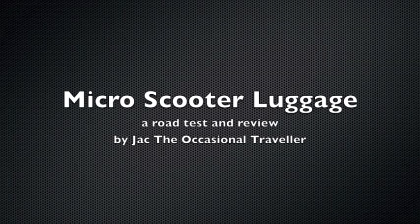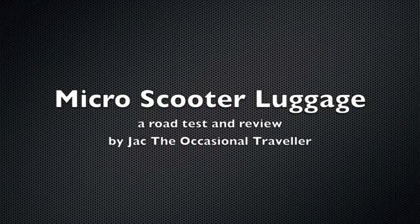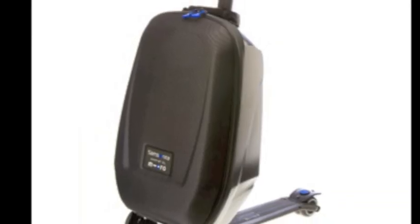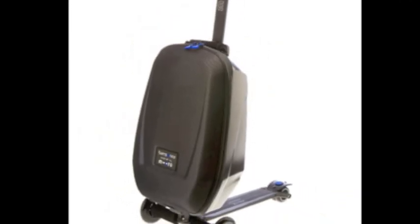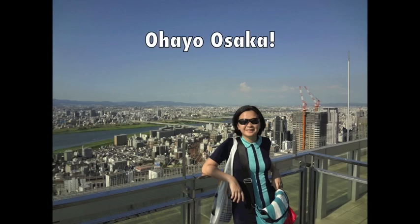Hi, I'm Jack from The Occasional Traveller and this is my review of the micro-scooter luggage. In essence, it's a 7-night camping bag with a built-in micro-scooter so you can use it to help you zip around the airport, which I thought was really innovative and cool, so I brought it along with me to Osaka on a recent trip to see if it was really as practical as it seemed.